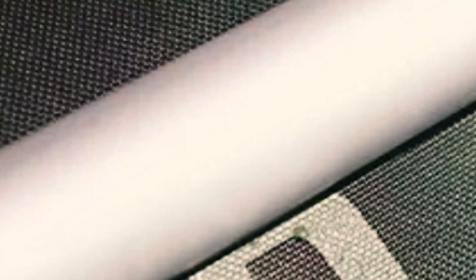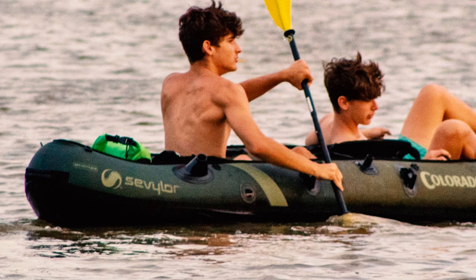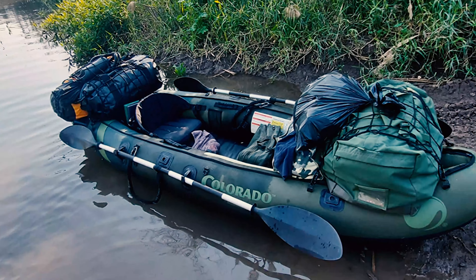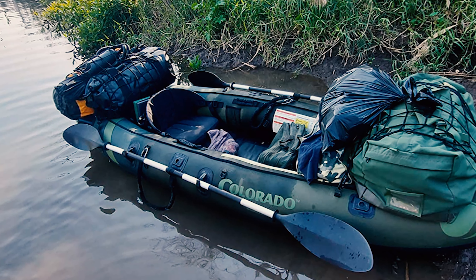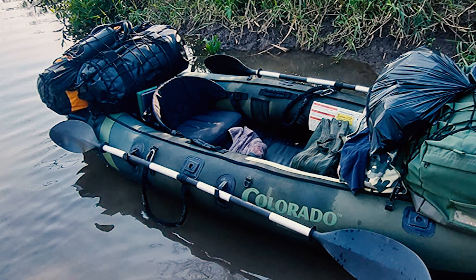The adjustable seats will keep you paddling comfortably the whole trip. If you want to move more easily, you can always add the Sevylor trolling motor and store your paddles in convenient holders. The Berkley Quick-Set Rod Holders let you adjust your pole angle for the ultimate hands-free fishing experience.